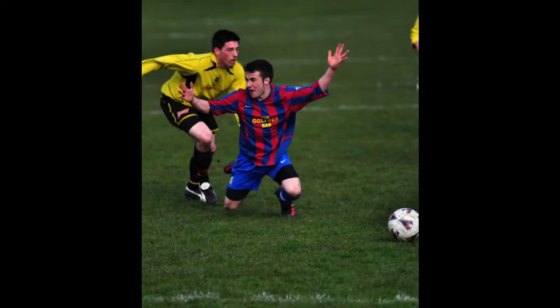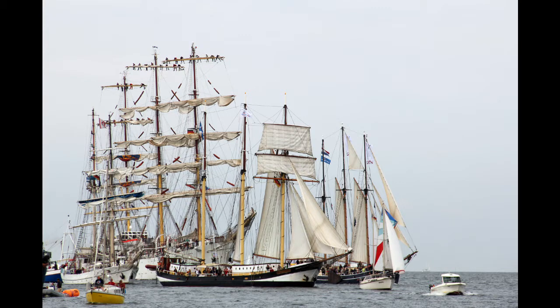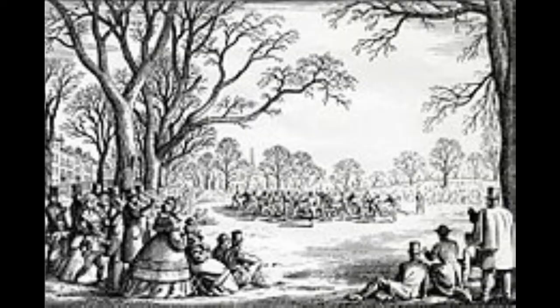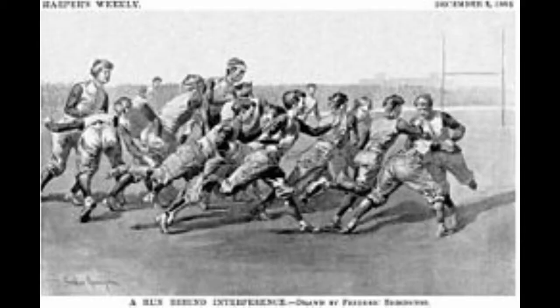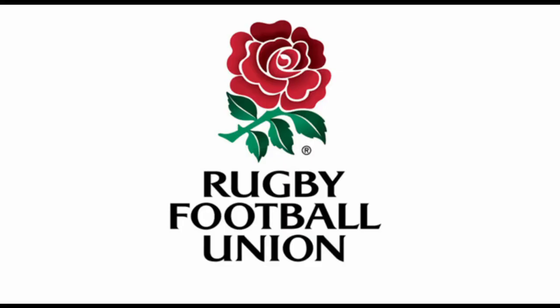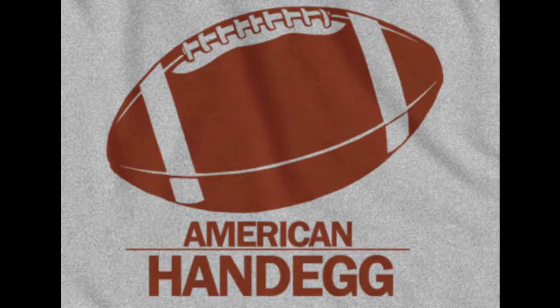Rugby football was brought to the Americas, first in Canada and then the United States in the 1800s. Americans basically copy-pasted the rugby of the time and then made progressive changes until American football became its own sport. Rugby is basically short for rugby football, and Americans decided to keep the football name instead of the rugby name.